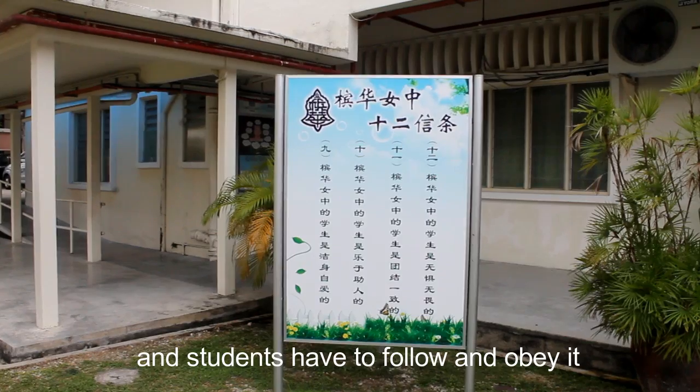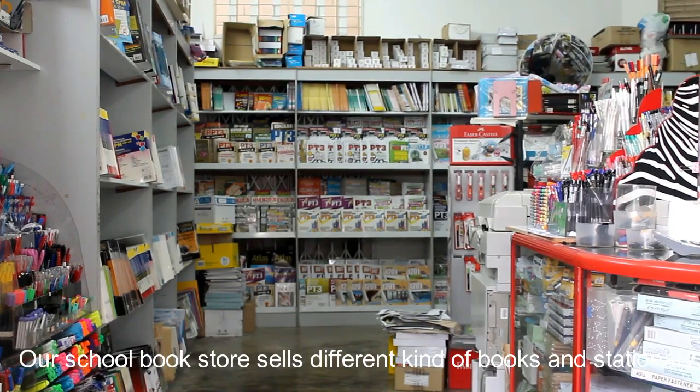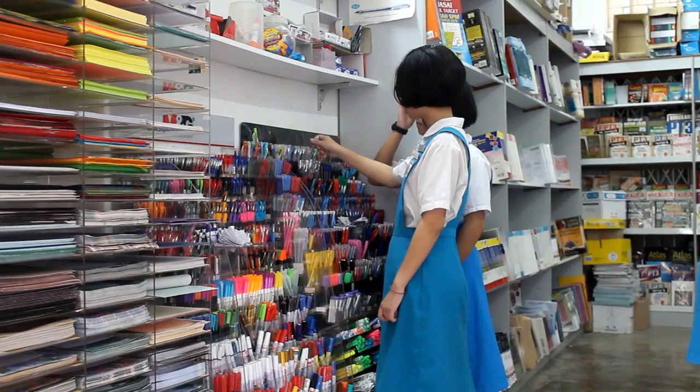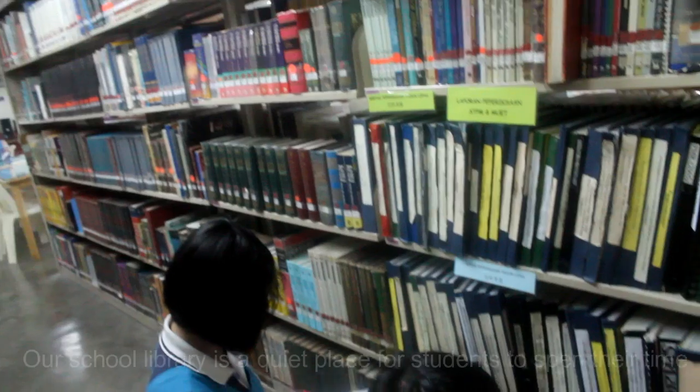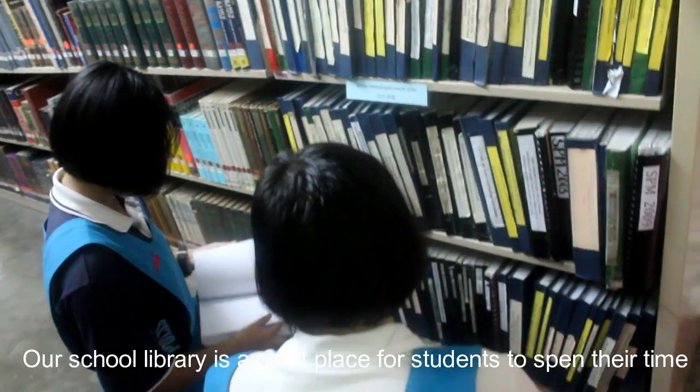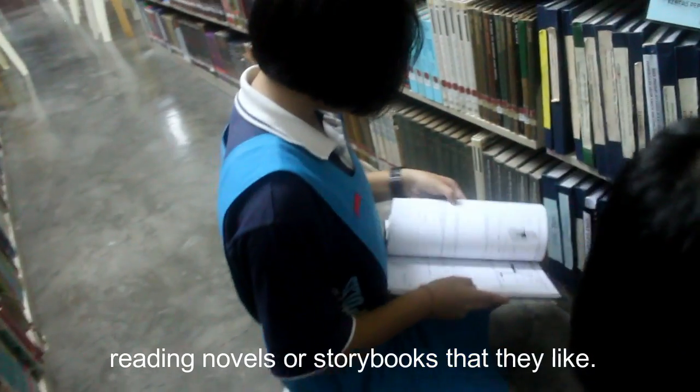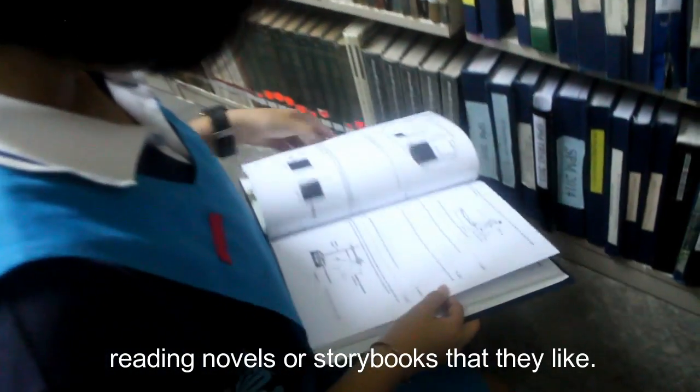Our school also has book stores. They sell different kinds of books and stationery. Our school library is a quiet place for students to spend their time reading novels or story books that they like.